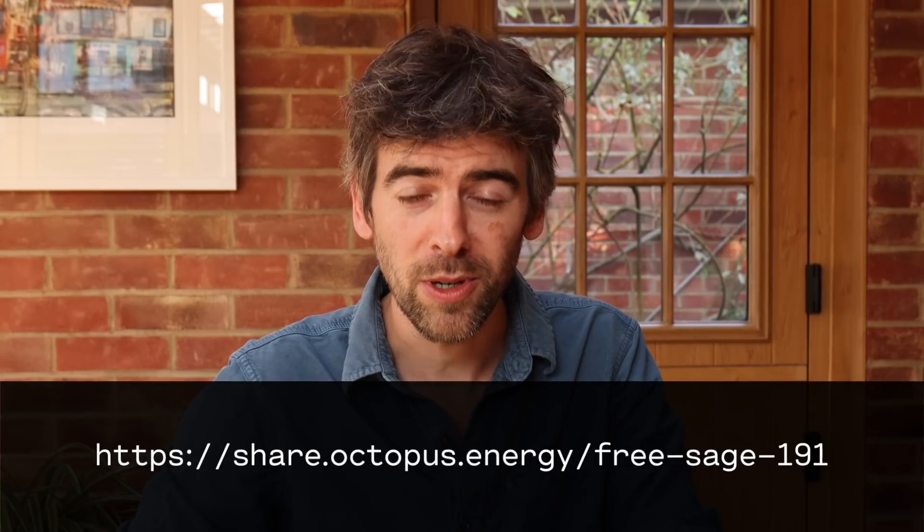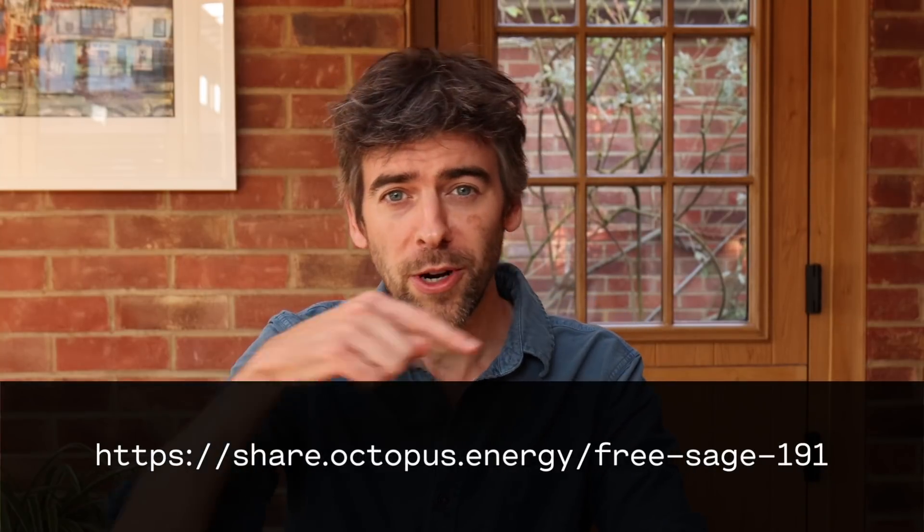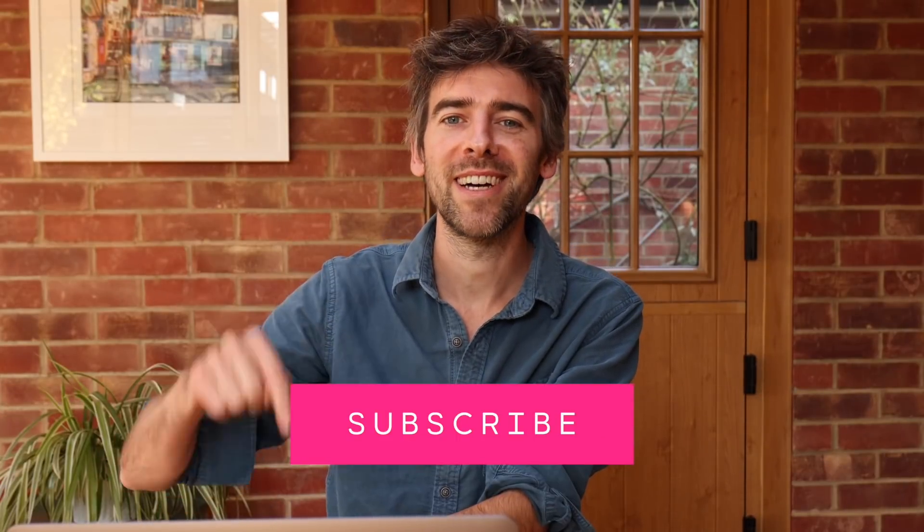That's it for now — just a short video, quick update, but I thought you'd like to know how it all went. Thank you to everyone that used the referral link — the beers are on me. If you'd like £50 off your electricity by moving to Octopus, use the referral link at the bottom. Thanks very much for watching. Do press the subscribe button and the bell icon to be notified of the next videos — I've got some really cool ones coming up. Look forward to speaking to you very soon. Bye for now.